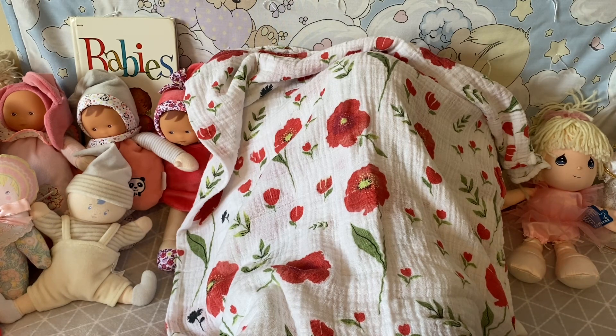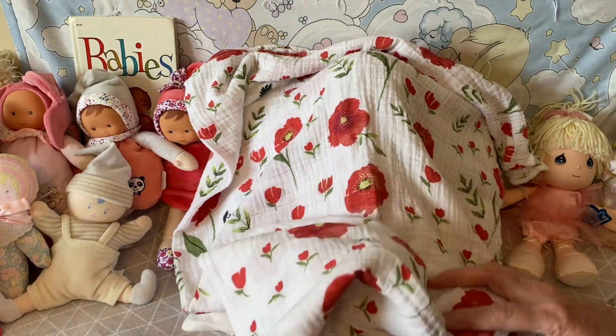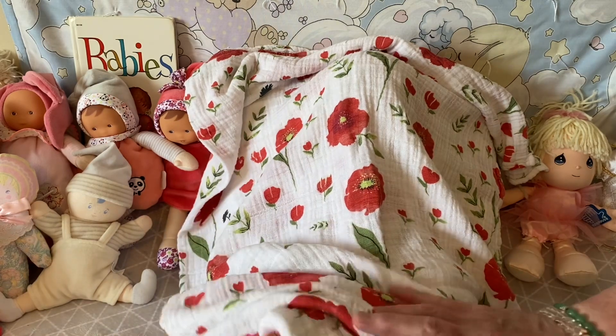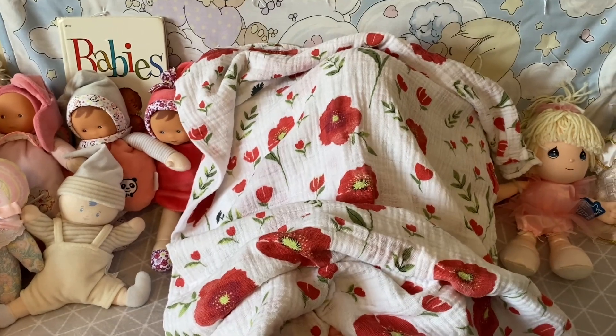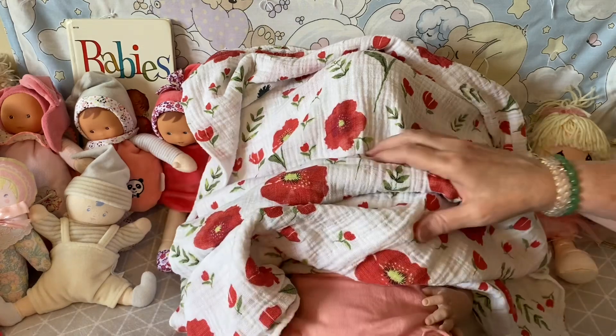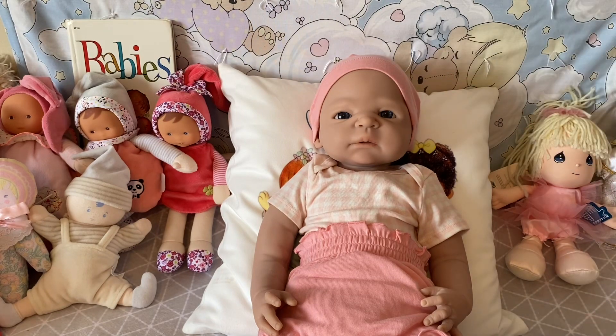I see so many silicones on other people's channels and I've just been curious, so I made a purchase on eBay. I'll just take the blanket right off — this is a Volance silicone doll that I purchased pre-loved on eBay, and she's absolutely gorgeous.